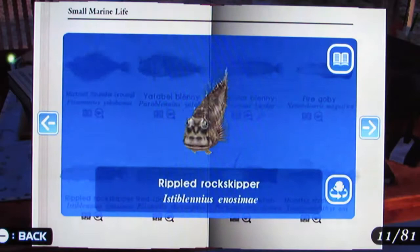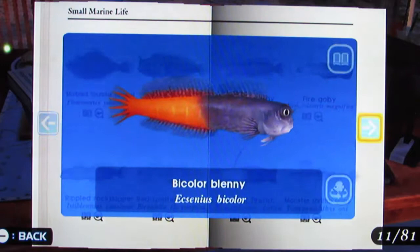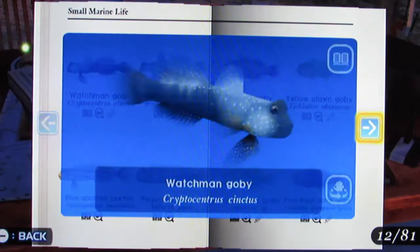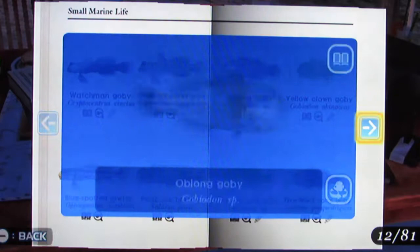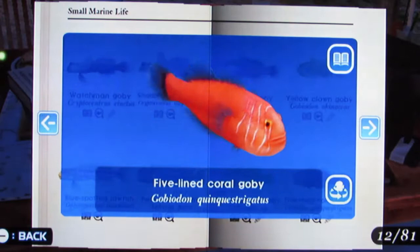Yetibai Blenny, Rippled Rock Skipper, Red Spotted Blenny, Bi-Colored Blenny, Fire Goby, Elegant Firefish — that one's really awesome looking — Monster Shrimp Goby, Watchman Goby, Singapore Prawn Goby, Blue Spotted Jawfish, Peacock Blenny, Oblong Goby, Yellow Clown Goby, Red Spotted Goby, Five Lined Coral Goby.